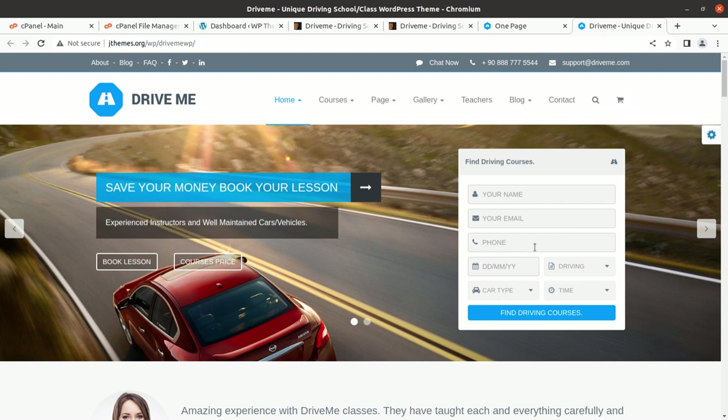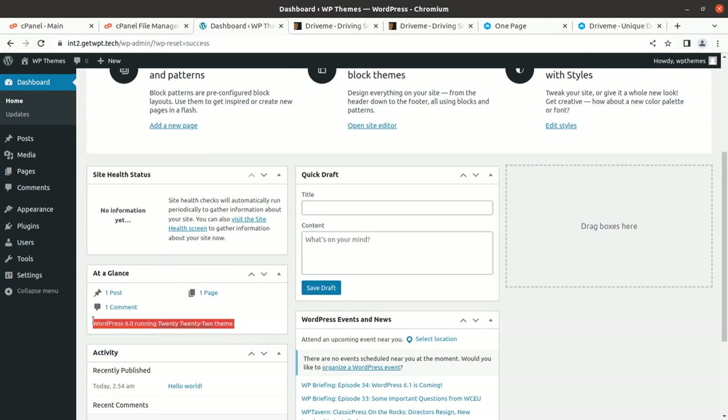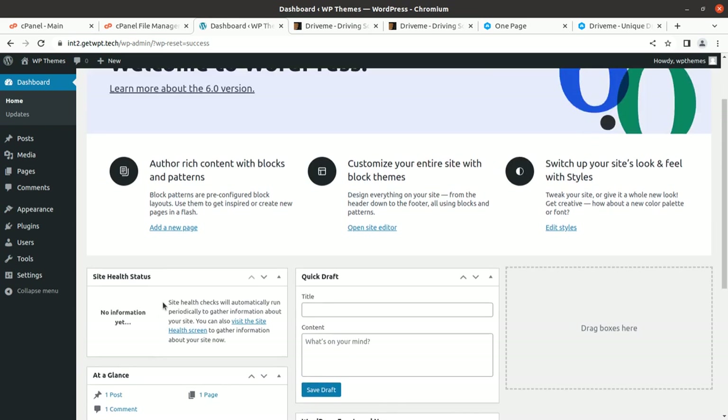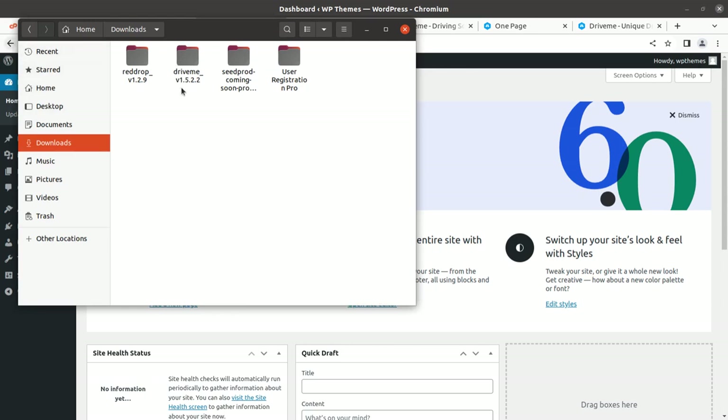I have a fresh installation of WordPress running the 2022 default theme on the latest version of WordPress. I am assuming you have already taken a domain name and hosting plan. If not, you may follow the link in the description — you can get pre-installed themes, hosting, and domain names from the WP Themes website. I got this theme pack containing demo data, documentation, licensing, the main theme file, and the child theme file.